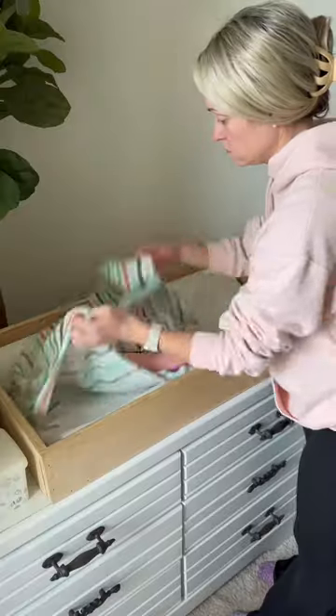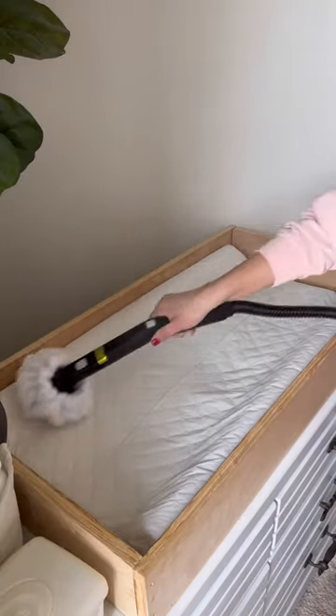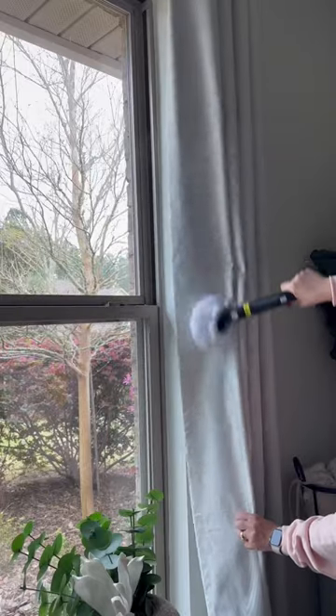For the rest of the room, I'm using my Neat Steamer by Dupre, and let me tell you, it has been a lifesaver for spring cleaning. The steam kills 99.9% of germs, and I love that I don't have to use any harsh chemicals in my daughter's room.